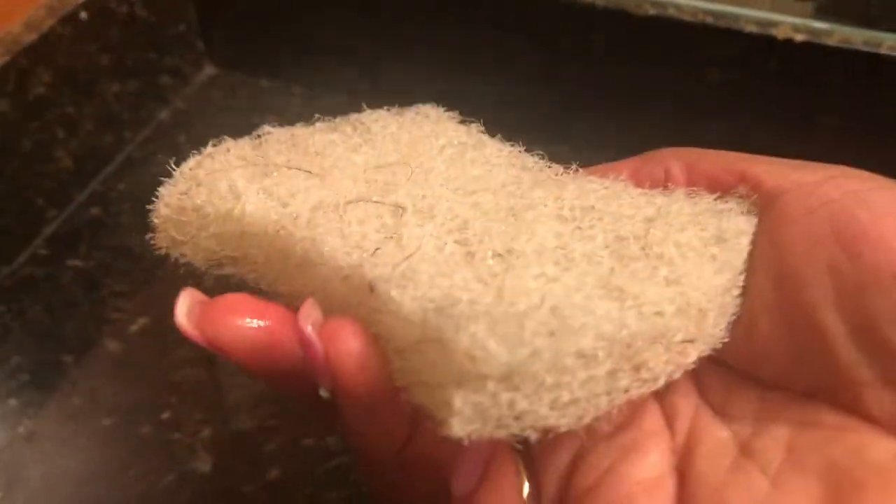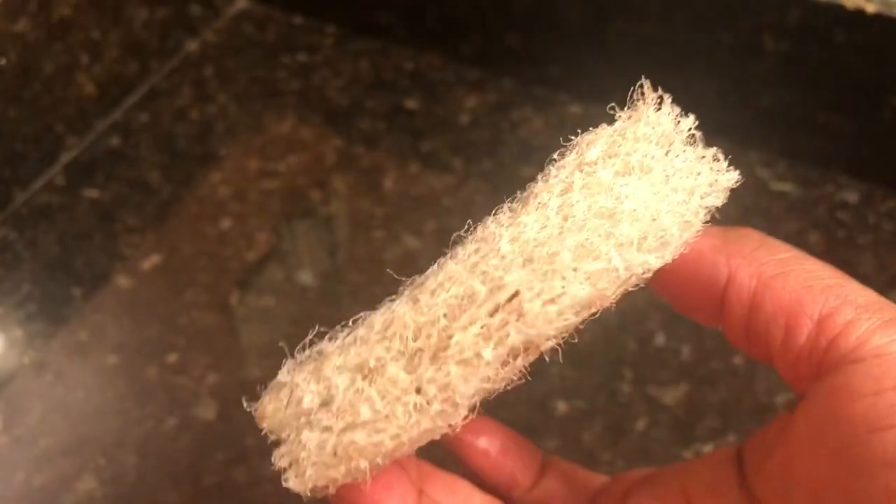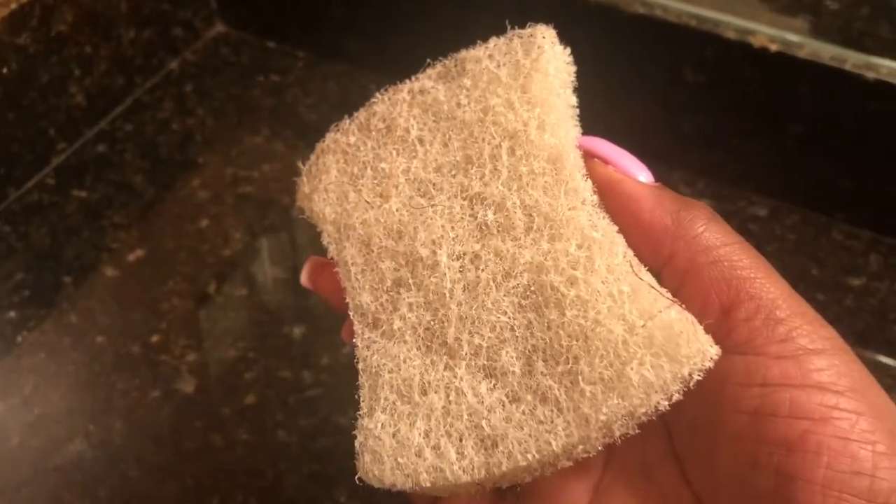This coconut scouring pad is one of my favorite tools to use in my bathroom for cleaning. I love the fact that I can scrub a surface using this without scratching it. I like that the design makes it easy to hold whether you're wearing gloves or not. If you'd like to learn more about this product, there will be a link in the description box below.